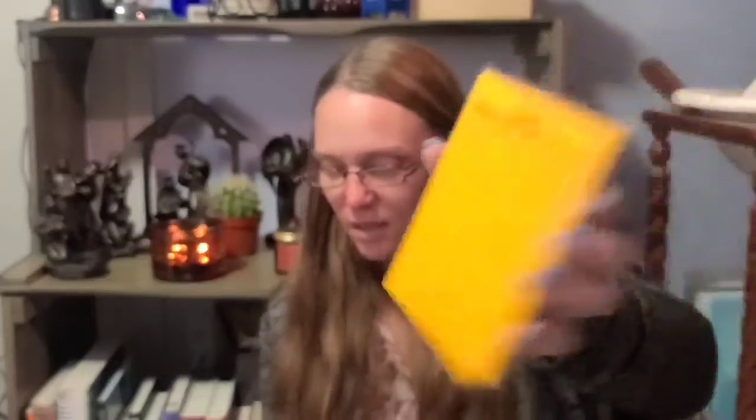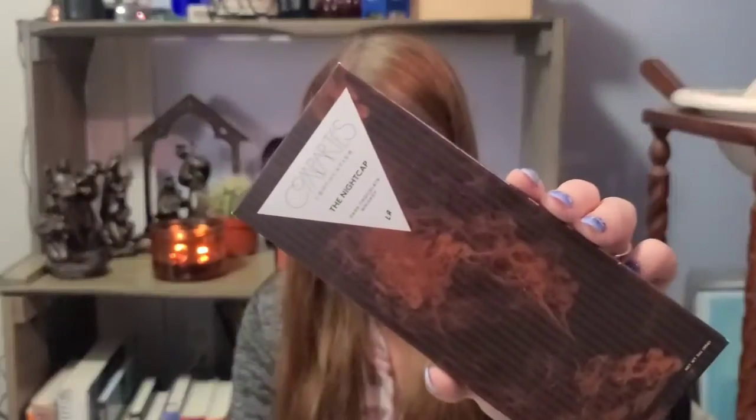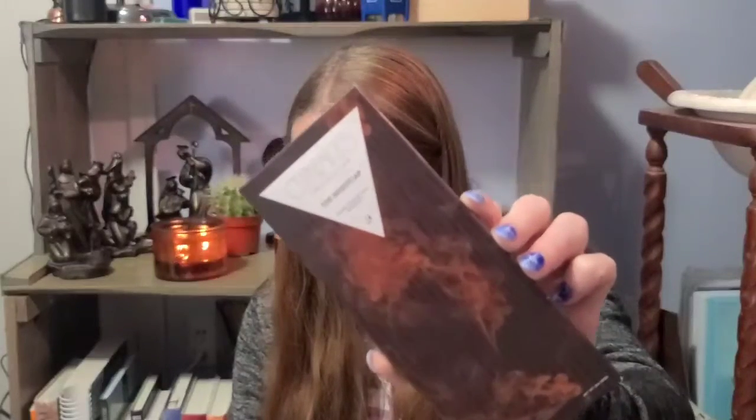Premium box only - a Today's Procrastination List. Last up, from Compartés, the Nightcap Whiskey Dark Chocolate Bar, wrapped in gold foil. I've had their chocolate before - it's delicious. So good.